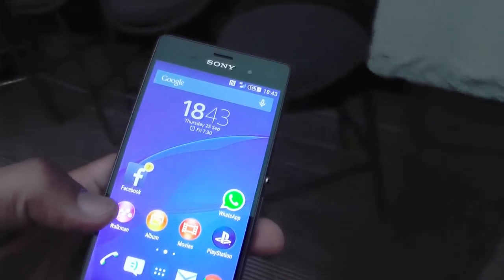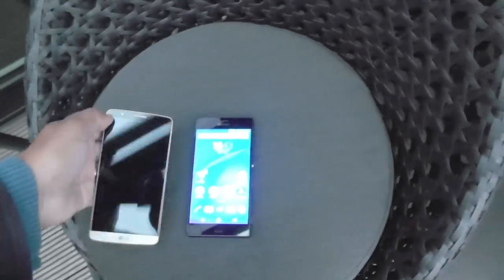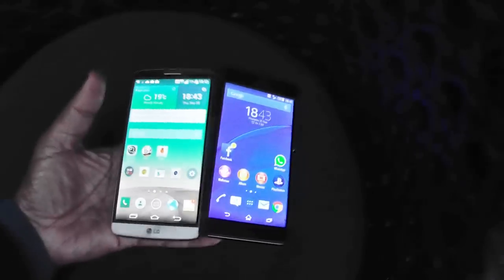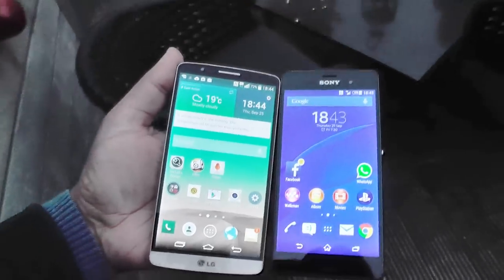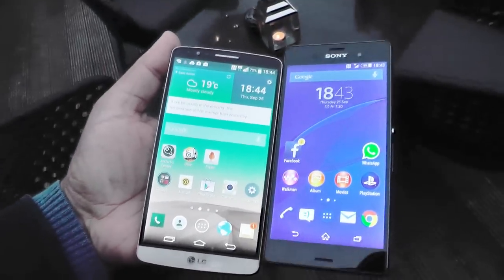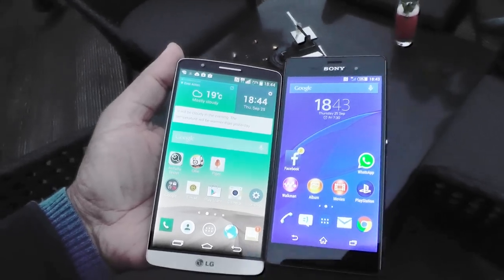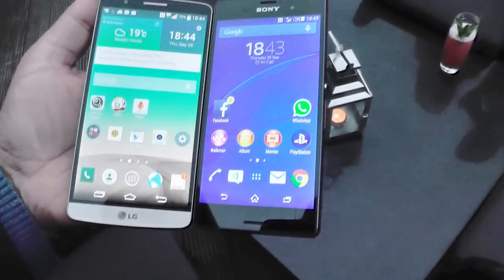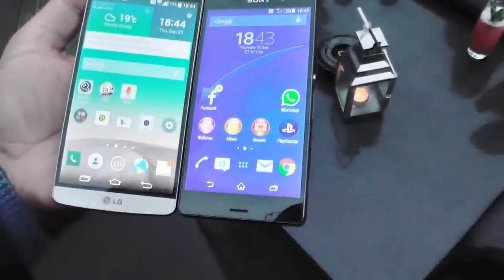Let's take a look quickly at this in comparison to the other super phone of the moment, which is the LG G3. Here you see the two side by side. Let me get out into some brighter sun — there's the Z3 next to the LG G3.